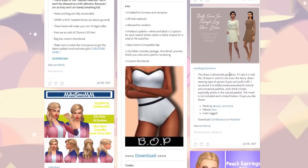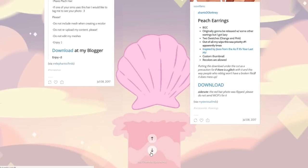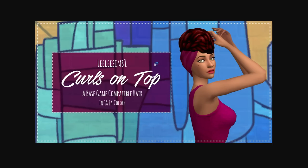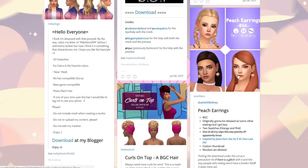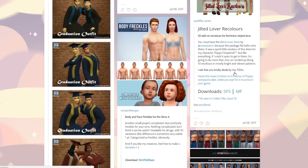Here are some peach earrings — I'm not really a big earring person when it comes to the Sims. But I like this curls-on-top hairstyle. Yes, I love this! This sim is freaking killing it. I'm going to grab those too.